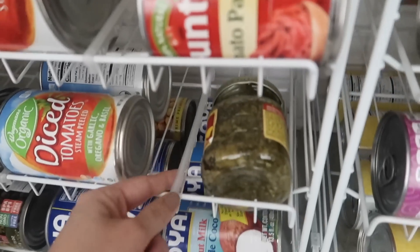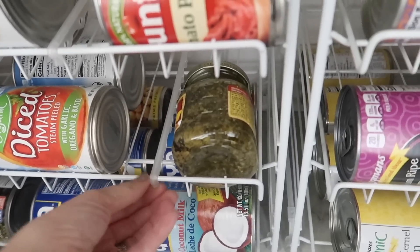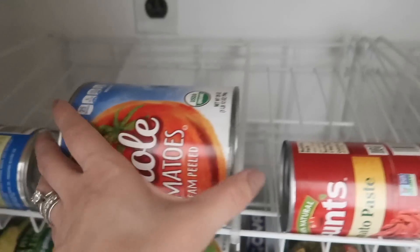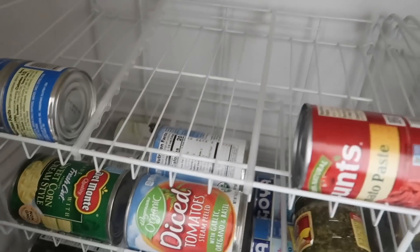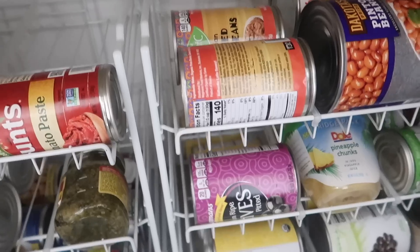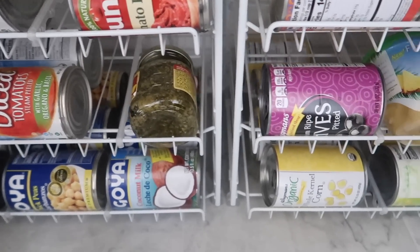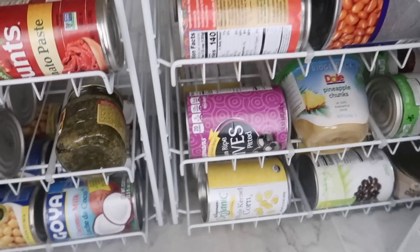My kids like to come in here and reorganize quite often. But you can see this little divider — you can move them to be whatever size you need. So if you have larger cans, you can adjust the dividers accordingly. I grabbed two of these and they are perfect to keep everything nice and organized and keep me from ordering doubles of everything I already have.